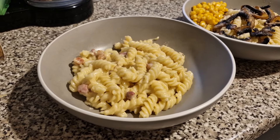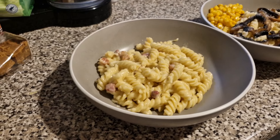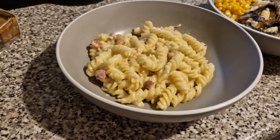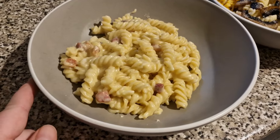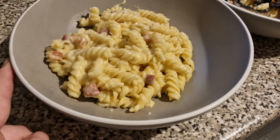Tonight we have got homemade macaroni cheese. I shall leave the recipe linked for this down below. This one is Liam's — he has just got extra bacon lardons and some garlic granules in his. And then he'll have garlic bread which I'll show you in a sec. So that one is his portion.